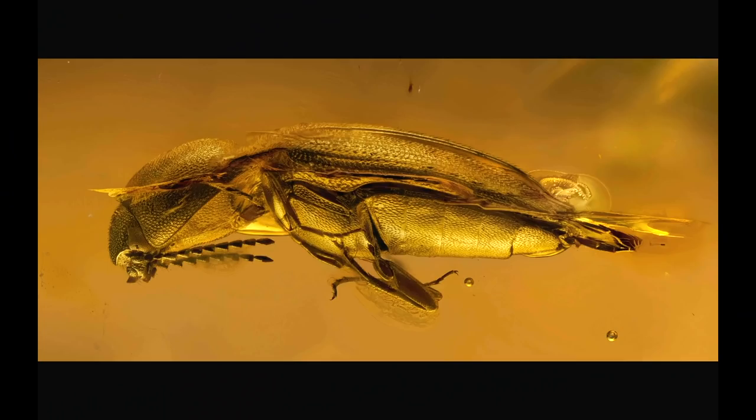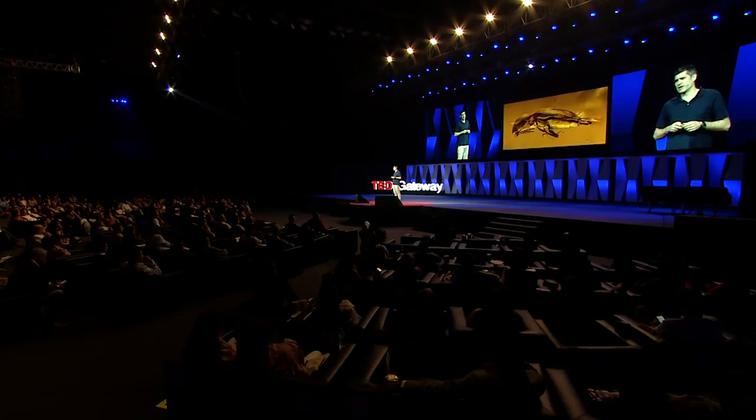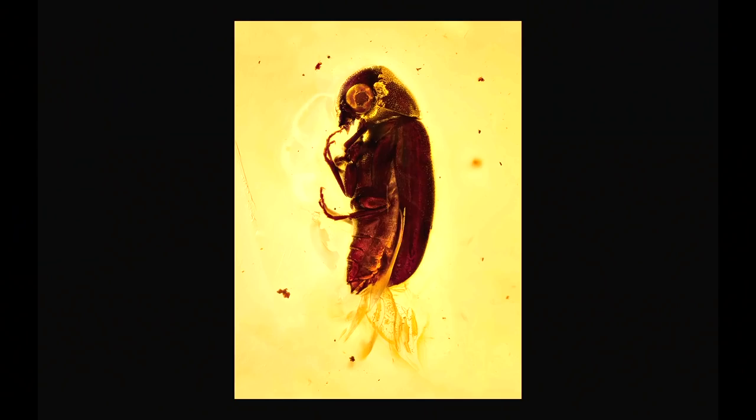After a year of testing, experimentation, and more than a few tantrums, I'm pleased to share the first images from this series. This here is a click beetle. These creatures are still around today, but this particular specimen was walking our planet 50 million years ago. It's not all insects though — we've got some plant life here. What I really love about this image is that you can see those air bubbles, created when that amber was still fluid tree resin and it flowed over that piece of moss.